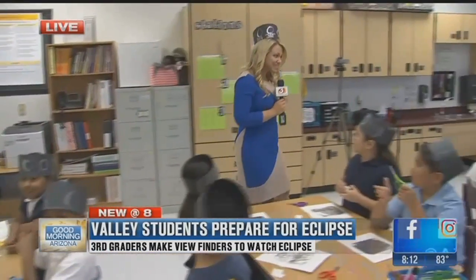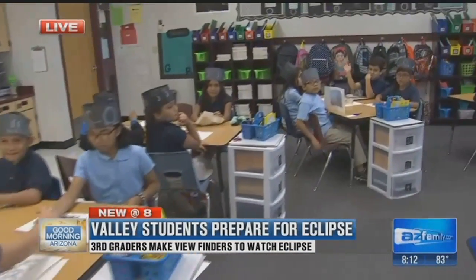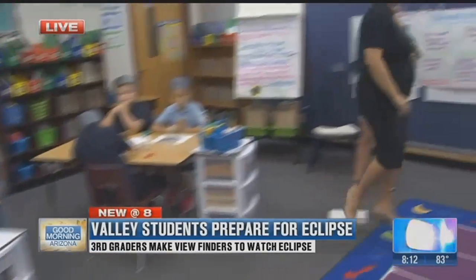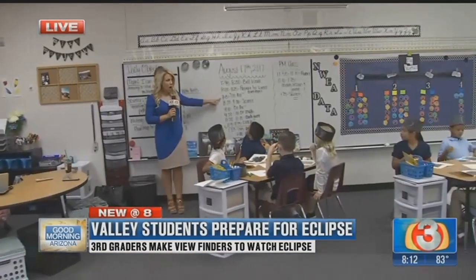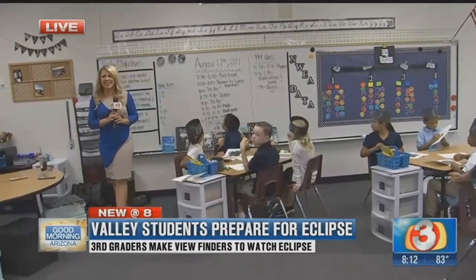We are here inside Miss Majewski's third grade classroom. As you can see, they've got it all set up — definitely an eclipse theme in here. They have their schedule for the day, and look at that: 8:15 on air, 9:10 on air. That's pretty cool to have in your daily schedule.